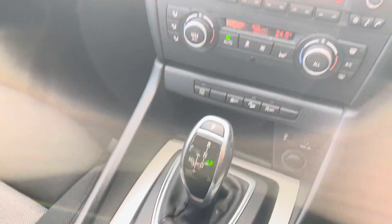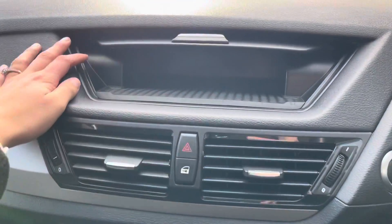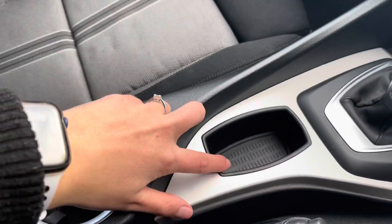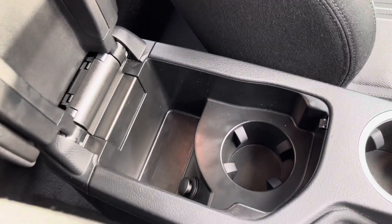This car is an automatic. You also have a very cleverly hidden storage compartment on your dashboard. You have one cup holder here, but if you open your centre console, you have another cup holder as well.